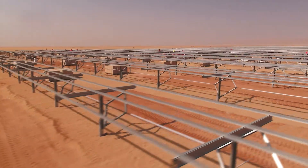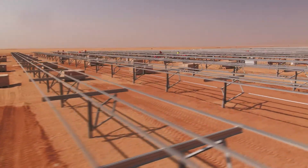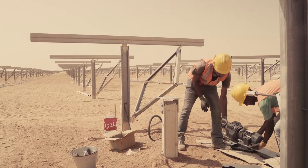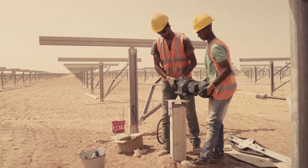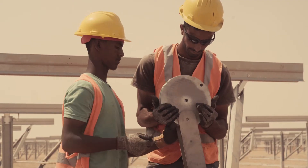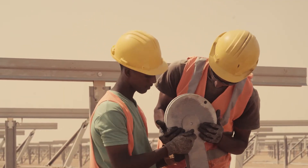Racking solutions from Mounting Systems have been installed at solar plants in over 50 countries. These systems are extremely durable and require little maintenance. They impress customers with their intelligent, functional design and long service life.